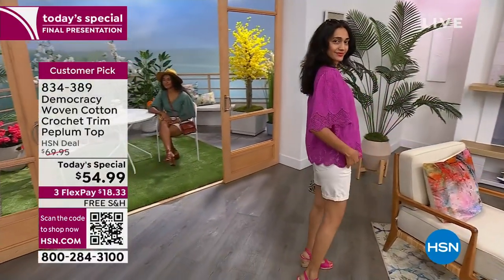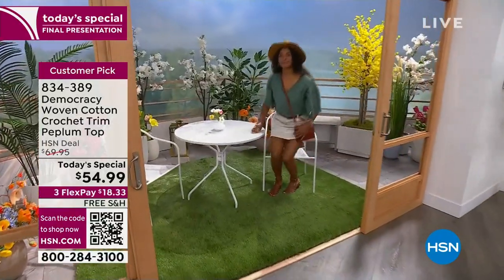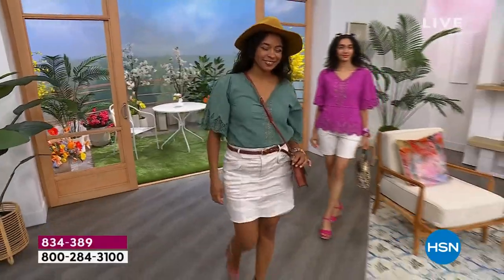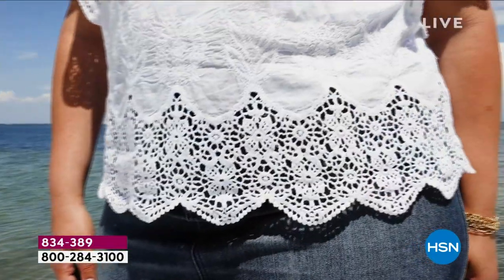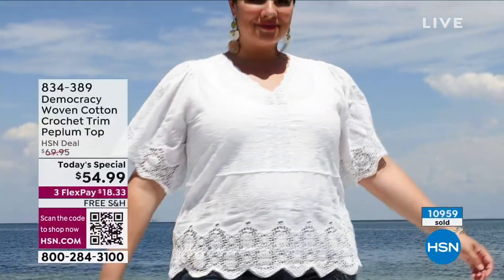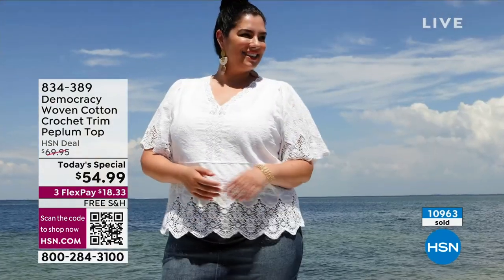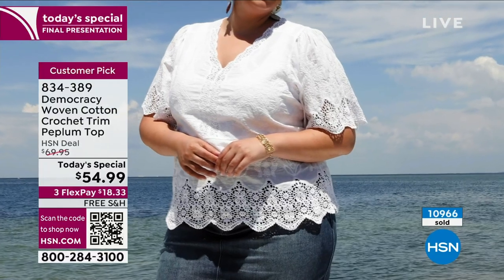It doesn't matter what your age or style is — Democracy designs for all of us. This is 100% cotton with crochet detail not just on the sleeves and around the V-neck but completely around, with a scalloped hem in crochet on all colors. They're selling quickly — almost 11,000 ordered. All free shipping and handling. Last call on the jade, last call on the white. We still have it available in the black.